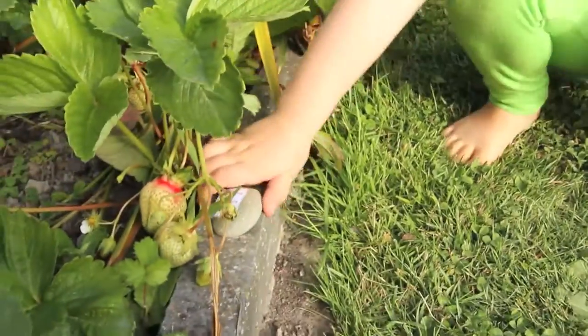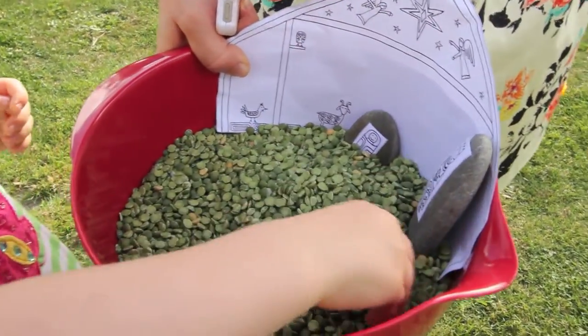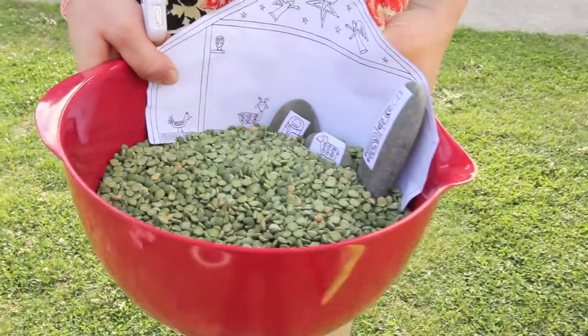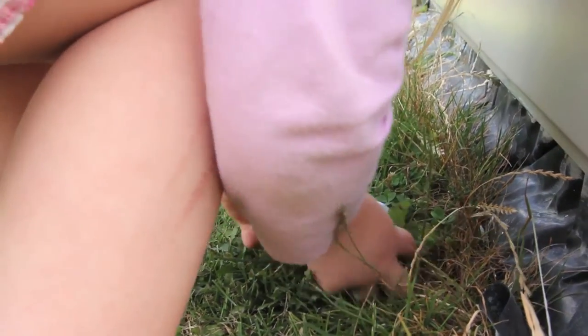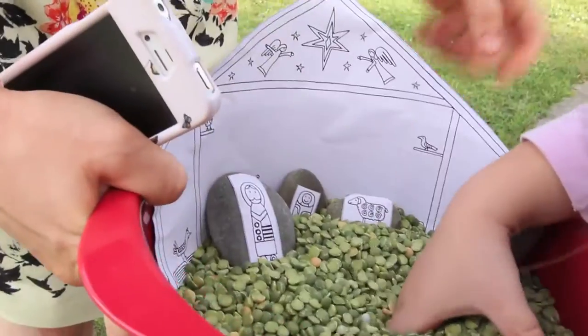I made the story stone activity into a treasure hunt with the story stones hidden around the backyard. There are many benefits for doing this. It engages the active learners who need a lot of vestibular and proprioceptive sensory input to learn. It gets kids out in nature because we know that exercise and fresh air are important for keeping their minds active.